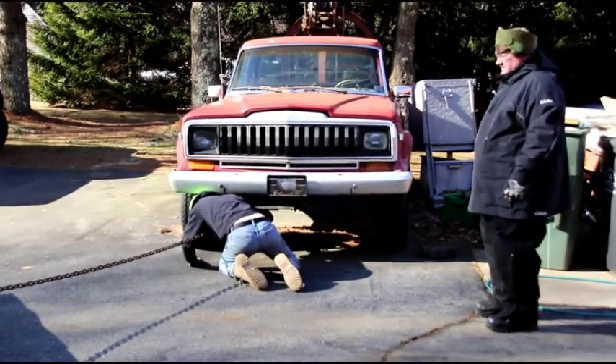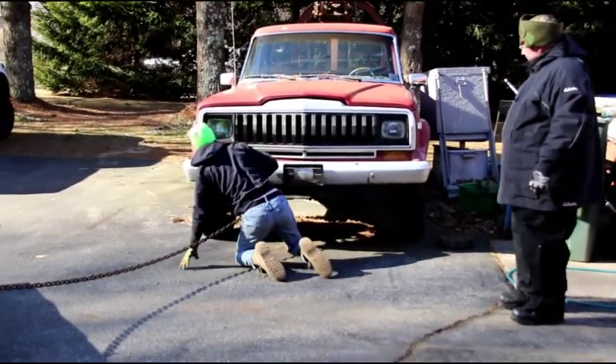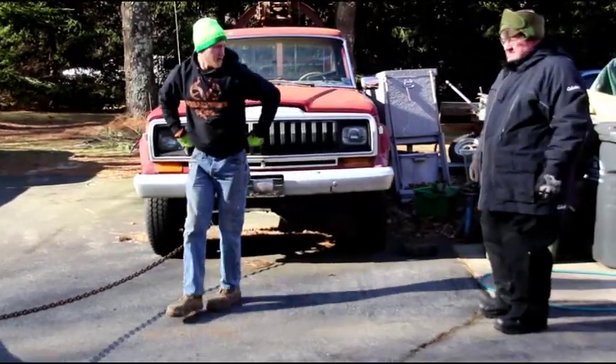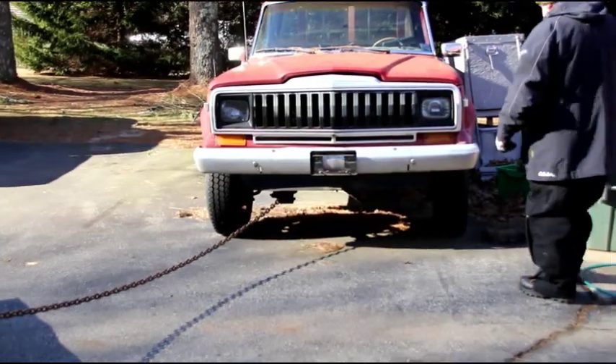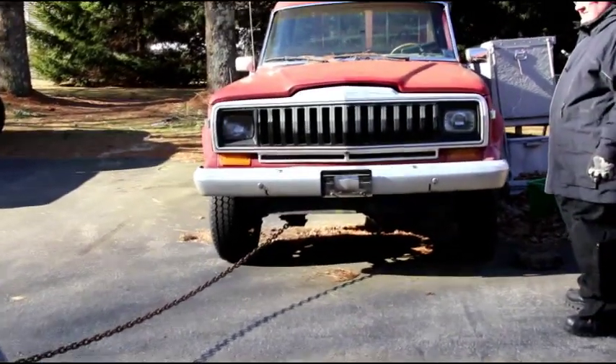Okay guys, like a lot of things, the brakes are all locked up on this one. Matt just took the chain to it and we're gonna try and get it yanked out a little bit so we can get it lined up with the trailer.